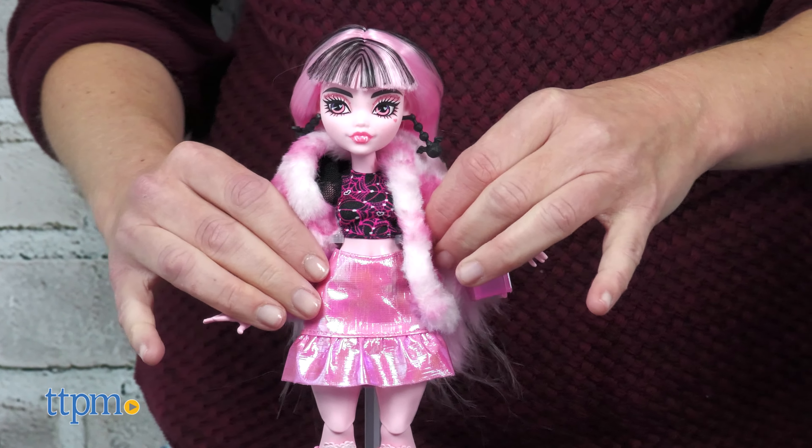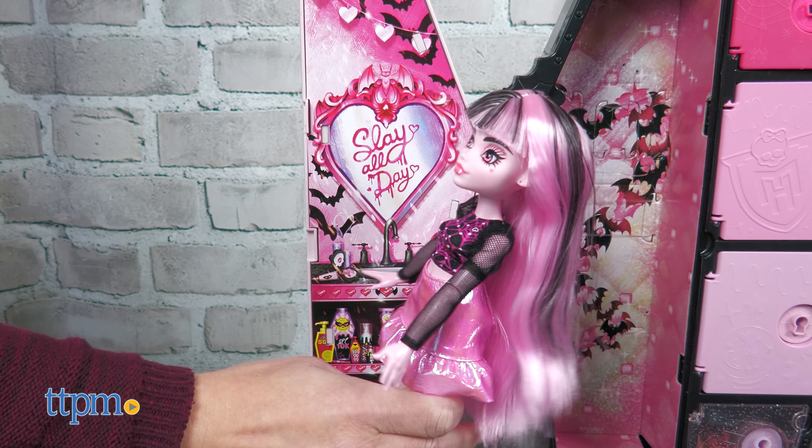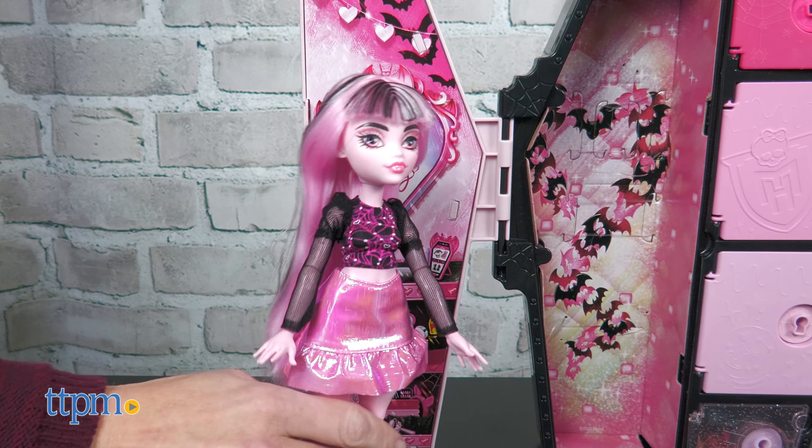Behind each door are blind bags filled with fashions and accessories for the doll, enough to create more than 125 looks. The interior of each locker features graphics that look like the inside of a locker and represent each doll. The locker can be used as storage for all the pieces, and it can also become part of the play.